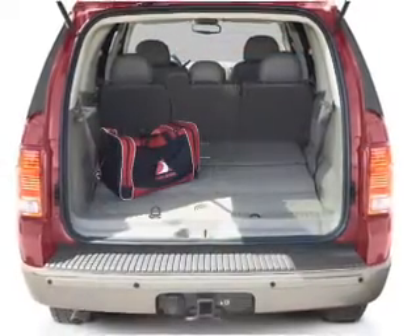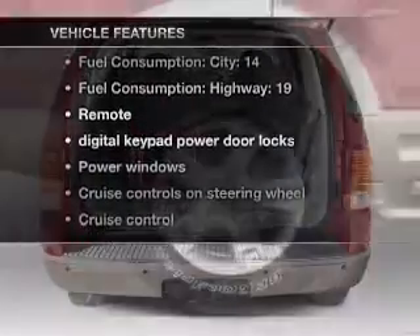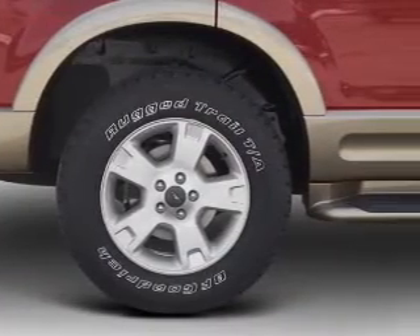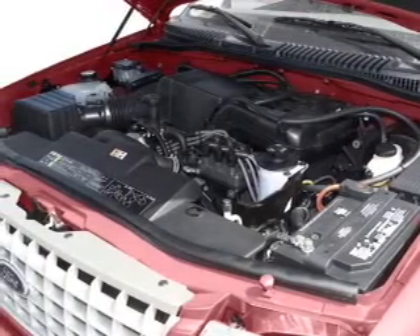You will appreciate the safety feature of anti-lock brakes. Plus, enjoy these notable features that are included in this vehicle: power door locks, power windows, cruise control, an AM-FM stereo with a CD player, power mirrors, and an alarm system.